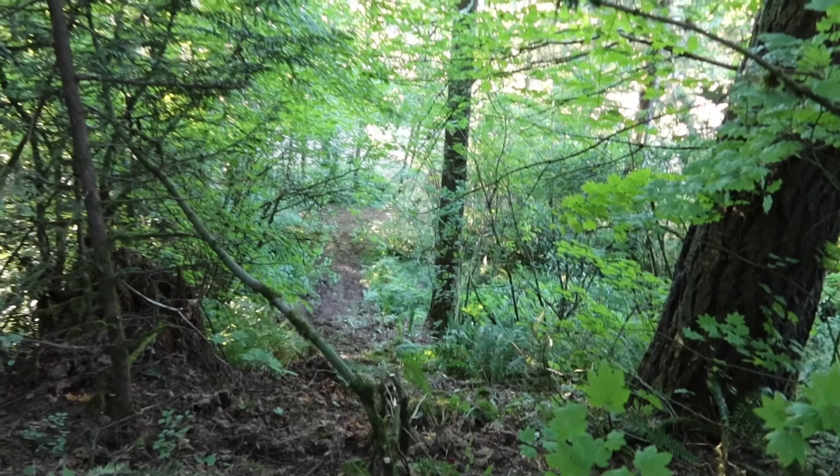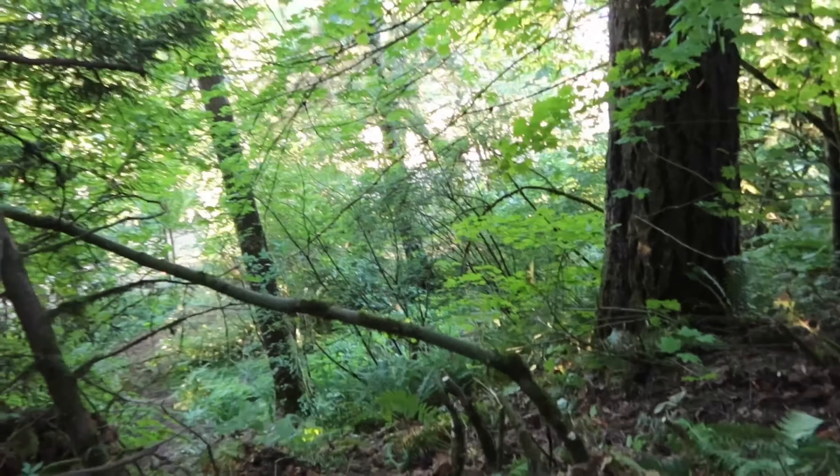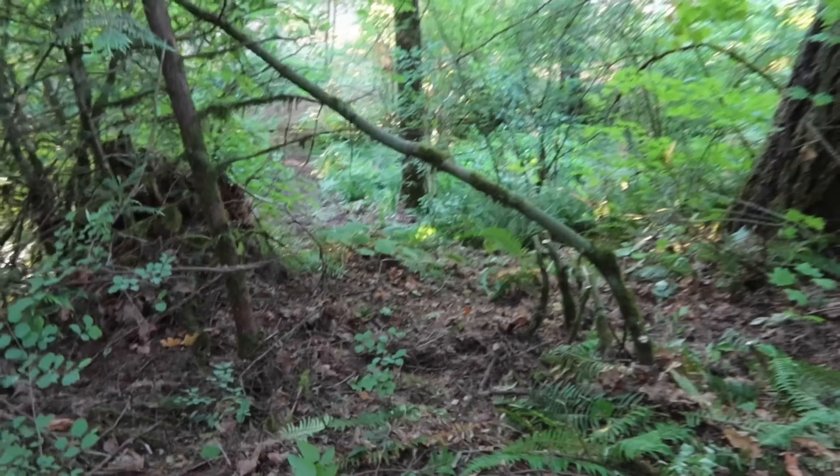Maybe if you start all the way at the edge of the property and just hold it wide open. But I don't think there's a way. I can't even figure out how to convey it on camera - it's just flat and then the road just drops, so it's pretty much vertical. We're going to proceed to work on this tomorrow. Cody might come out and help. It's going to be gnarly.